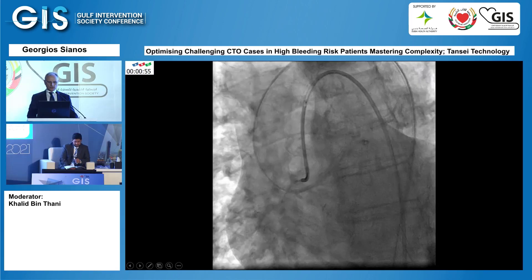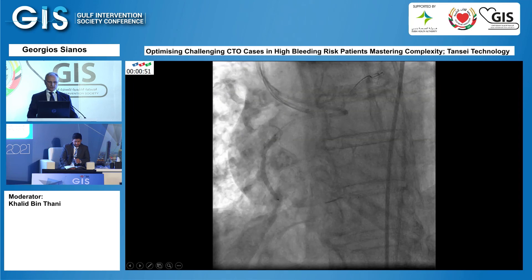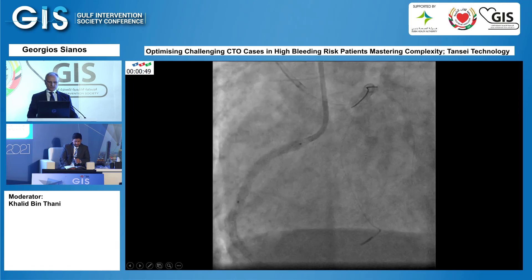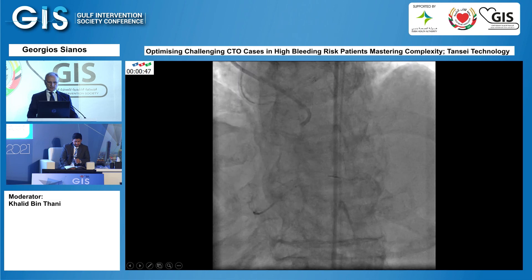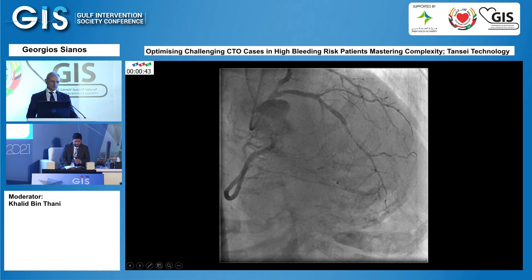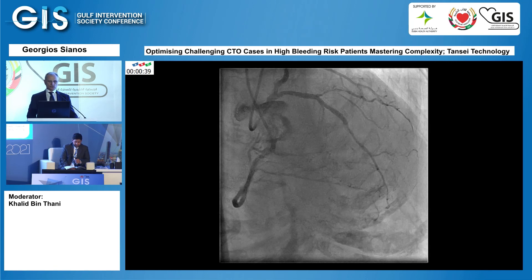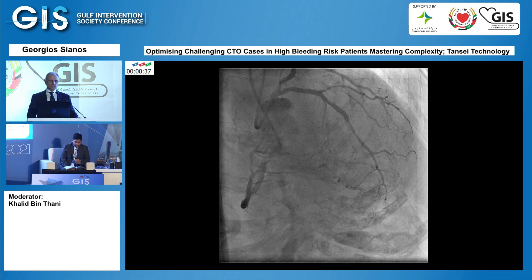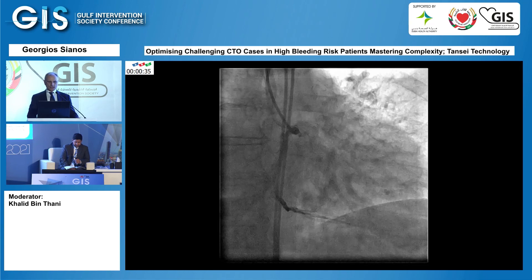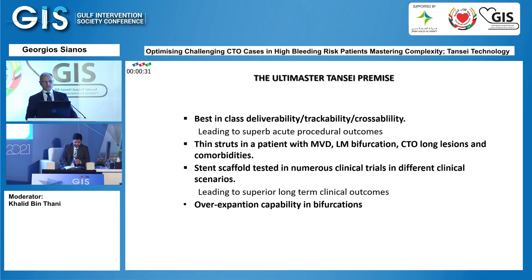The wire was externalized, and after predilatation of the CTO of the right coronary artery, another three Ultimaster stents were implanted. Complete revascularization was achieved in this complex patient, involving simultaneous bifurcation and CTO treatment. The final angiographic result shows complete revascularization.